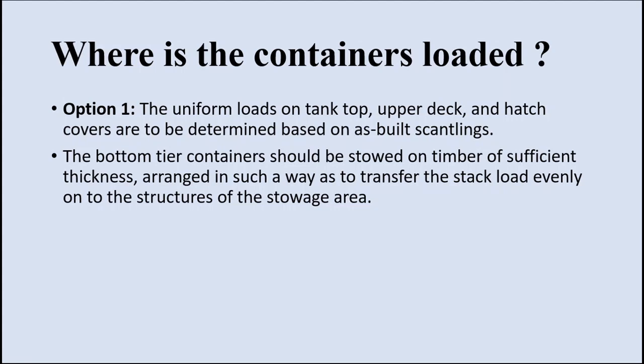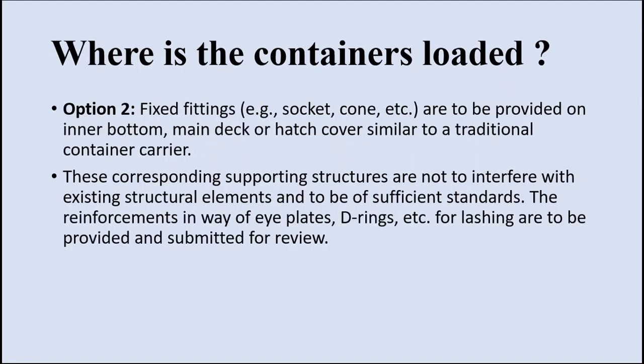On a bulk carrier, where do you load the containers? There are two places: one is on tank tops, upper decks, and hatch covers. Before loading, the construction and load bearing capacity of these places are to be determined and inspected. The bottom tier containers must be stored on top of wooden boards of sufficient thickness, arranged to transfer the weight of the entire stack of containers uniformly so there will be no damage to the ship's structure.